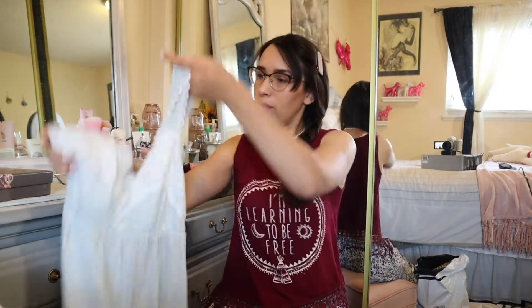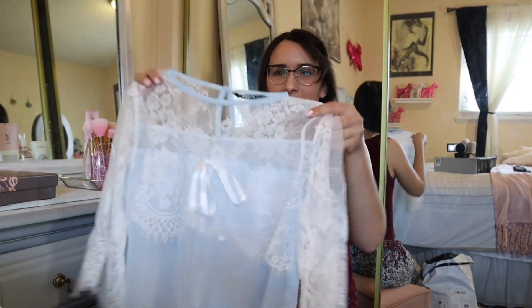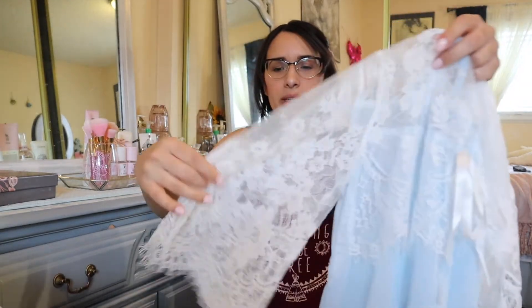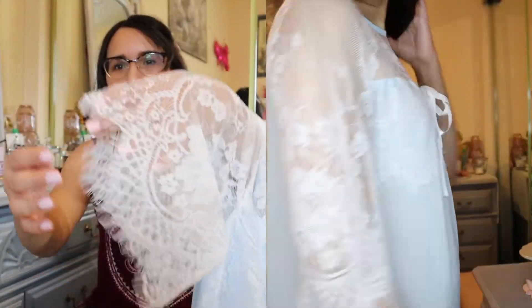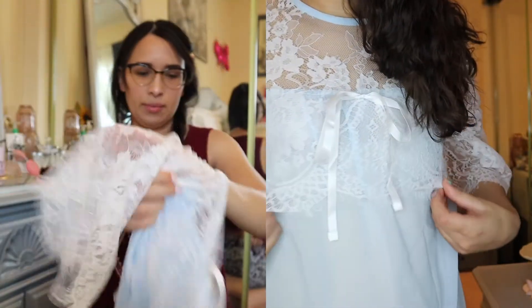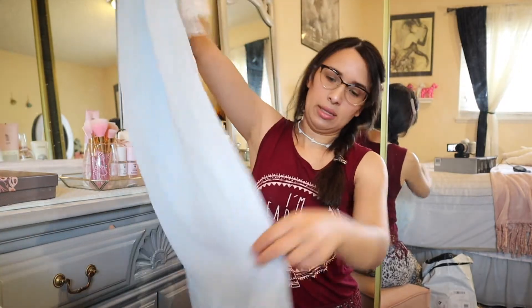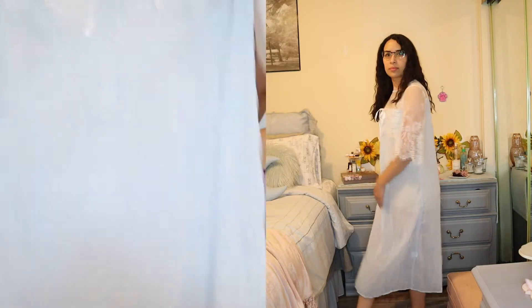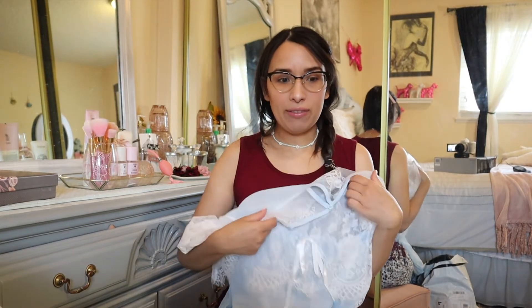This is the second blue nightgown I purchased. This one is gorgeous — it also has a lot of lace, but it has lace all through the sleeves. The sleeve kind of opens up at the end; it's a floral lace. I love it. The ends have these little frills, it has a bow in the middle, and in the front it has a little bit of frills. The rest of the nightgown is just a light blue, and this one goes a little bit below the knees — so it's not completely floor length. One thing I didn't like is that it is very sheer, so you can definitely see everything underneath.